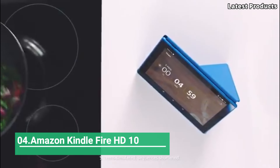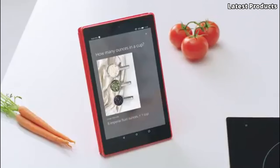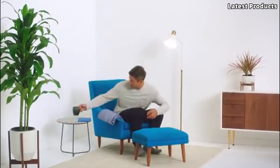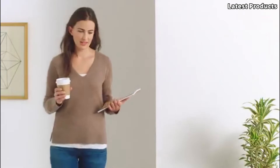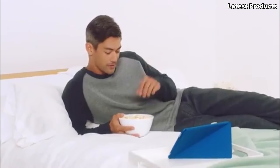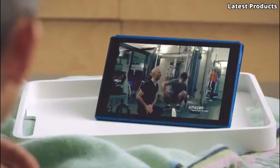Number 4: Amazon Kindle Fire HD10. The Amazon Kindle Fire HD10 is a versatile tablet designed to provide a seamless reading and entertainment experience. With its vibrant display, powerful performance, and extensive content library, the Kindle Fire HD10 is the perfect device for book lovers and multimedia enthusiasts alike.